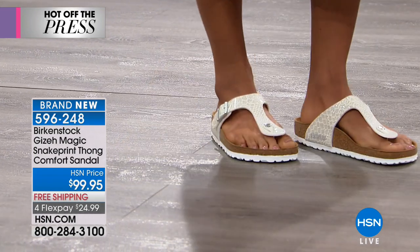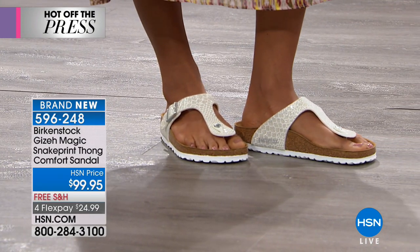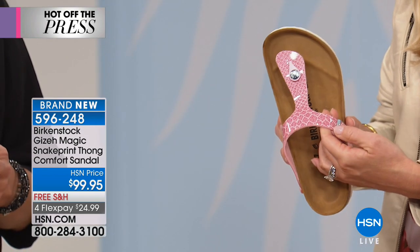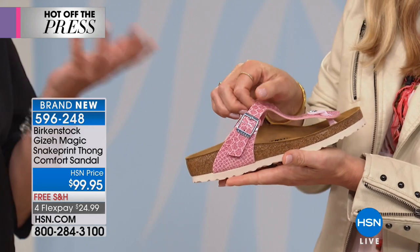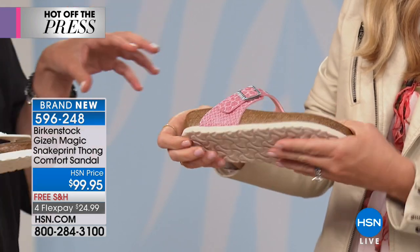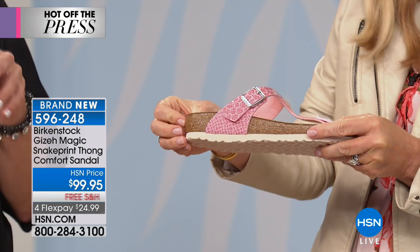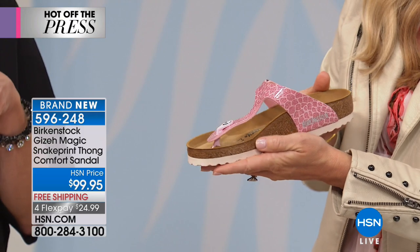Snake print gives it a fun exotic flair. You've got metallics running through this, a little sparkle — every time you take a step, you're going to see a little bit of glitter and glow. This is fully adjustable. The nice thing about this collection: HSN is the retail partner — you're only going to find this collection in retail on HSN. So this is really special to your customer.